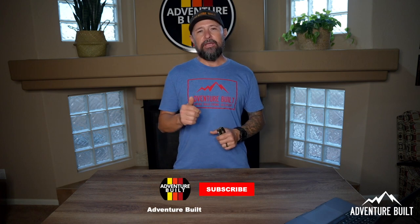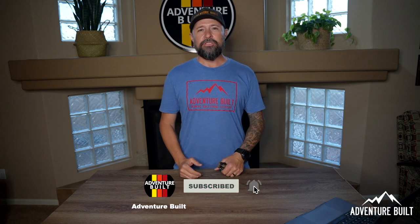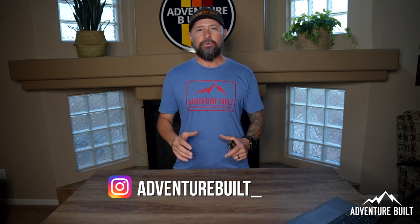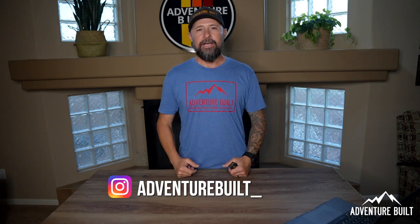All right guys, I really hope you enjoyed that list of my top 10 plus a bonus best gifts for Father's Day for your overlander. If you did, be sure to hit that thumbs up, subscribe to help the channel grow, and check out all of the links in the description below for all of these awesome tools. I'll see you guys next time.